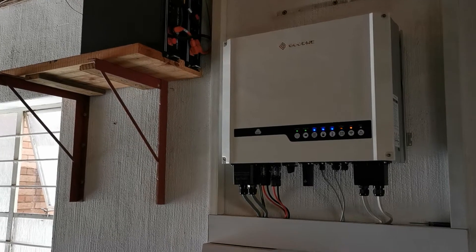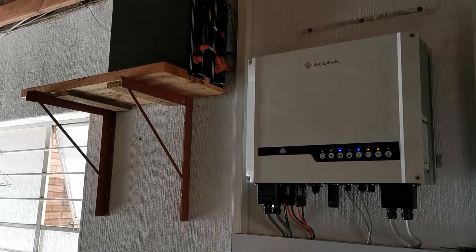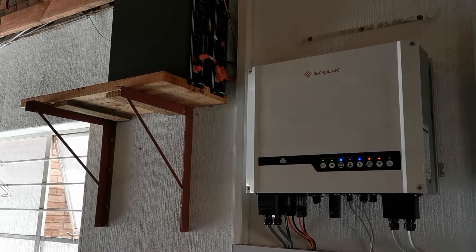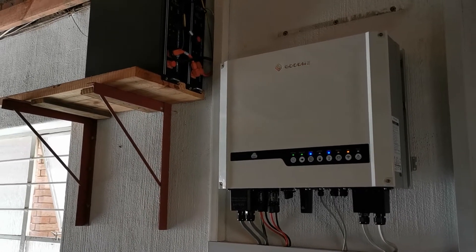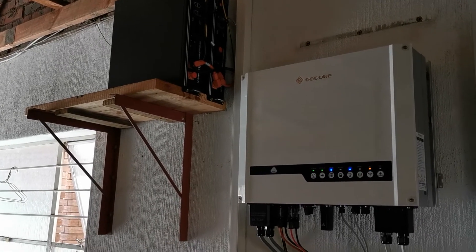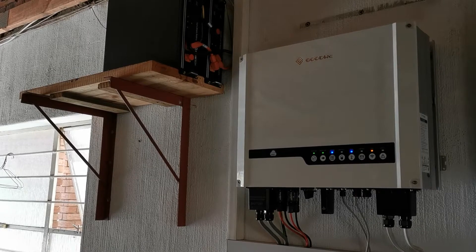Good morning subscribers! It's a nice sunny day here in Johannesburg and it's been a while since I've done a video. I apologize for that, but I thought let me give it a go now and demonstrate my inverter setup.